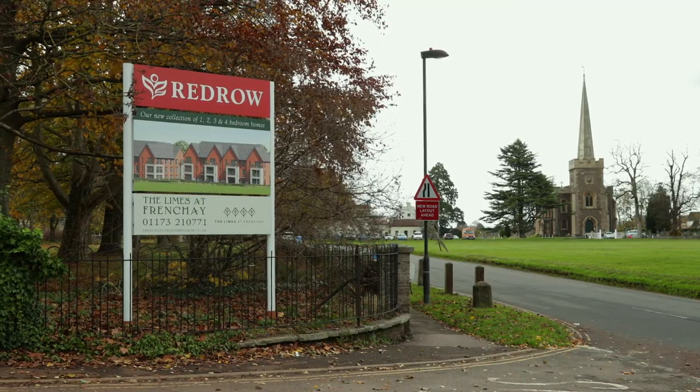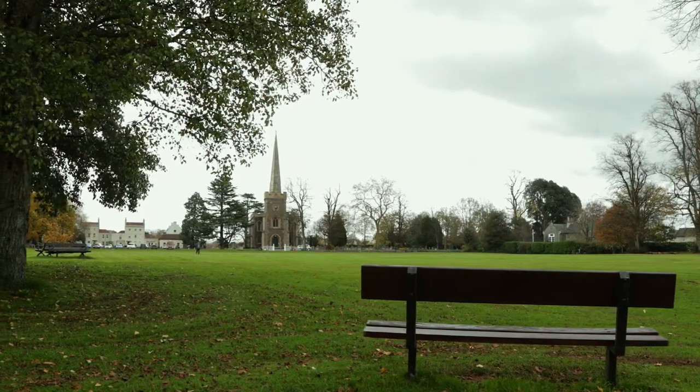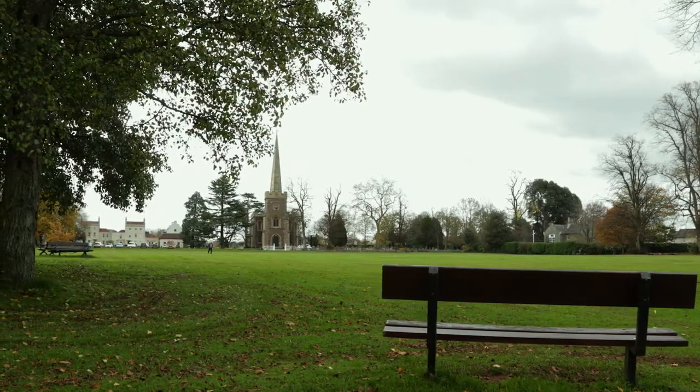Beyond that is Frenchay Common, which is one of the big pulls to this area of Bristol, because Frenchay Common is so beautiful. It's green space right on your doorstep, but you've also got the feeling of being quite close to the city centre, so you can get there very easily.